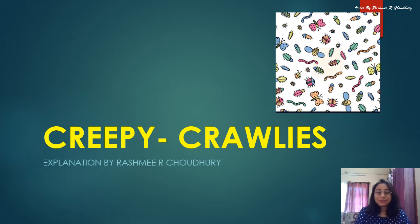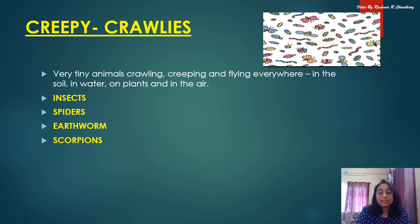Hello children. Today we will explore the world of creepy crawlies. This includes insects, spiders, earthworms, and scorpions. They are small animals which crawl, fly, and creep in the soil, in water, on plants, and in the air.